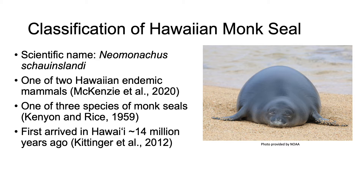Its scientific name is Neomonachus schauinslandi. They are one of two Hawaiian endemic mammals, with the other being the Hawaiian hoary bat, and they are also one of three species of monk seal, with the other two being the Mediterranean monk seal and the Caribbean monk seal. Unfortunately, the Caribbean monk seal was confirmed to be extinct in the late 2000s. The Hawaiian monk seal first arrived in Hawaii around 14 million years ago, which gives it an ample amount of time to evolve and adapt to the environment of Hawaii.